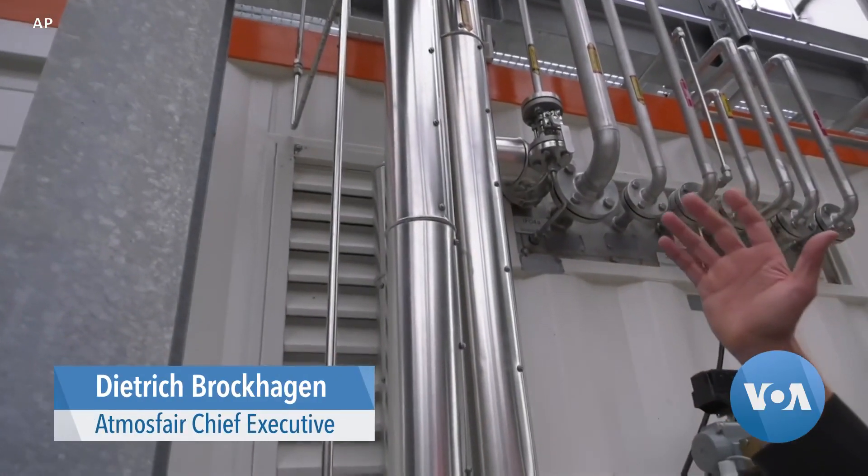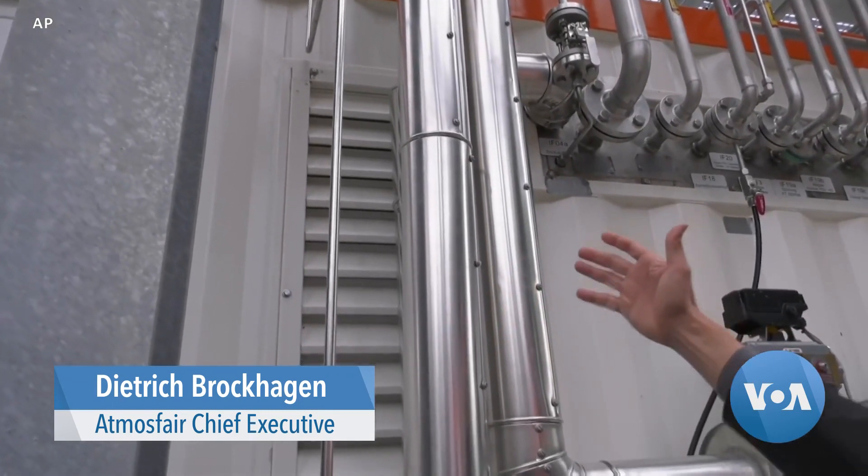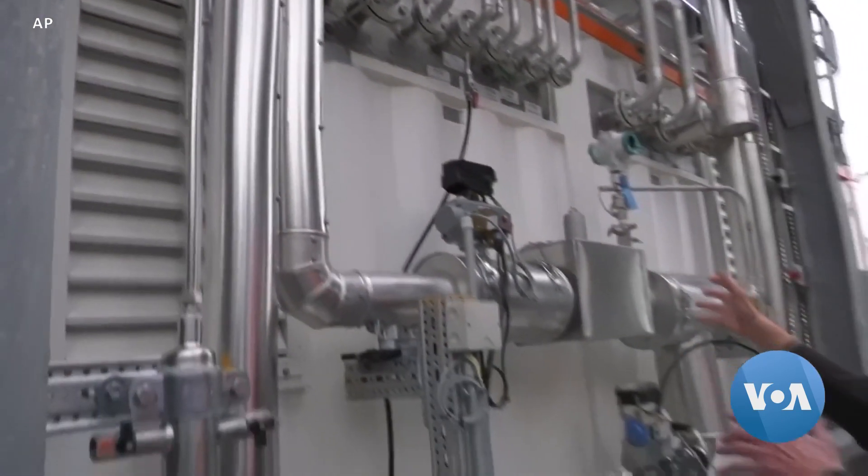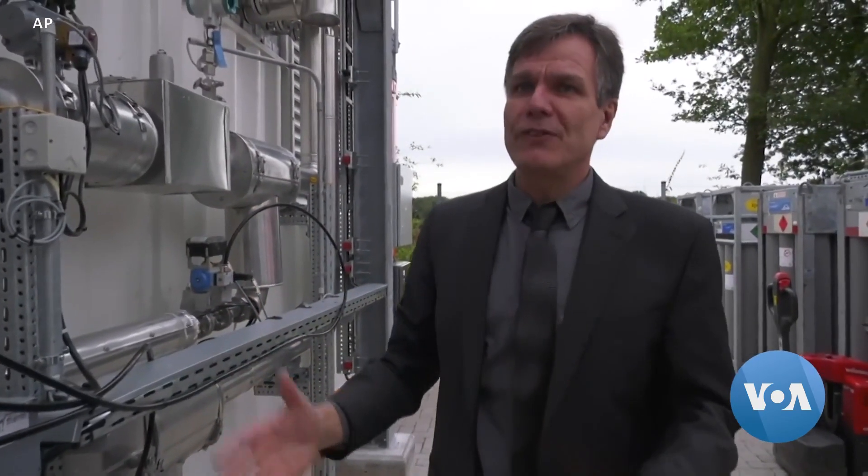So you have two feedstocks coming in here. One is carbon dioxide, and on the other hand you have hydrogen, and those two are then mixed together to synthesis gas, and out of this is then synthetically formed e-fuel in this plant.